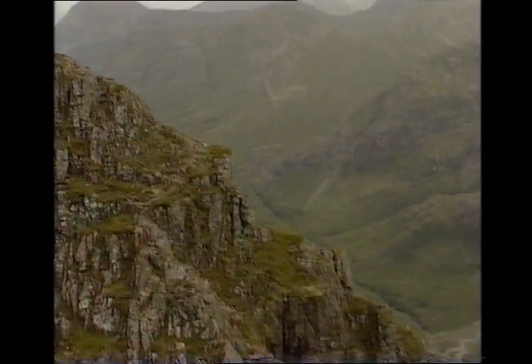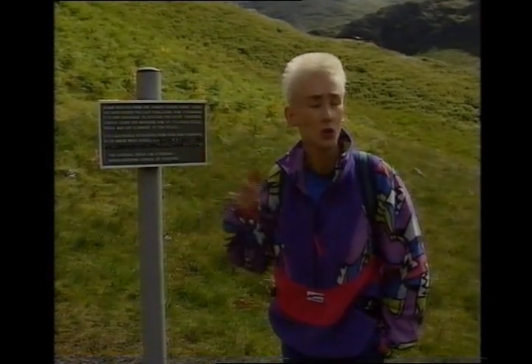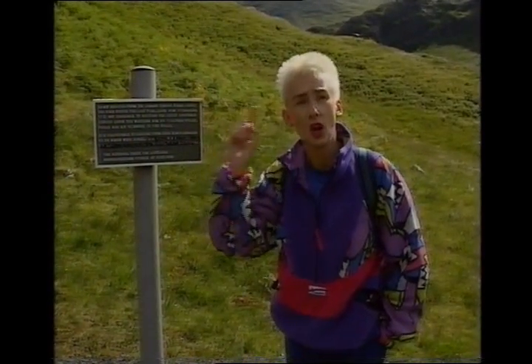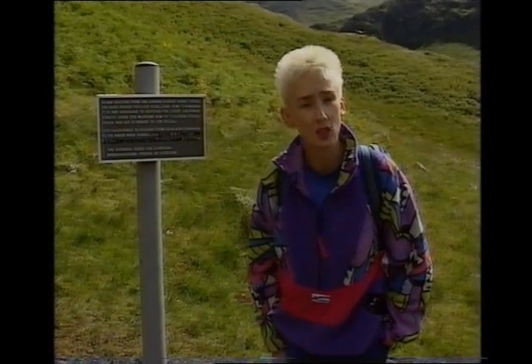A slip up there is no laughing matter and a lot of people have been killed. The National Trust for Scotland own the whole of Glencoe and of course the Aonach Eagach, and they very sensibly have put up a sign warning you that once you're up there on the ridge there's no way off until the very end. A bit like this show, really.